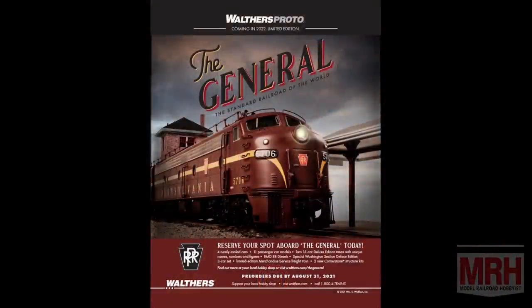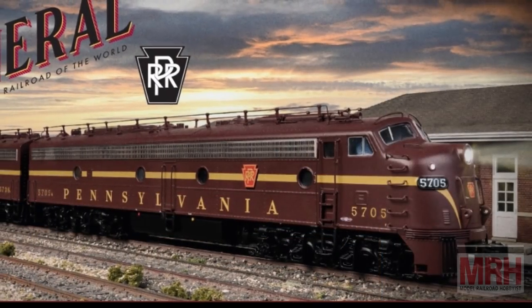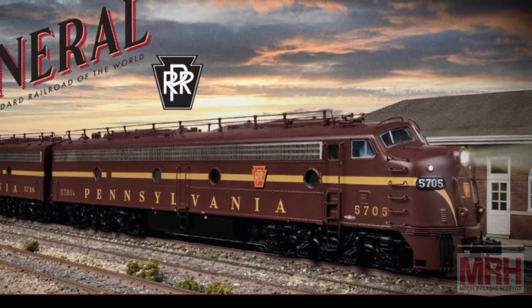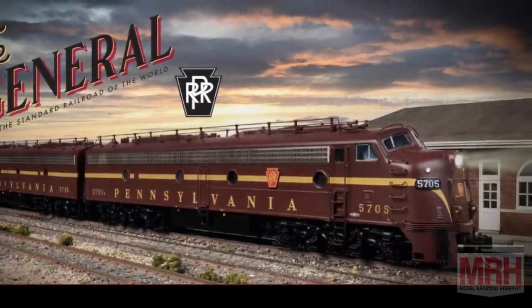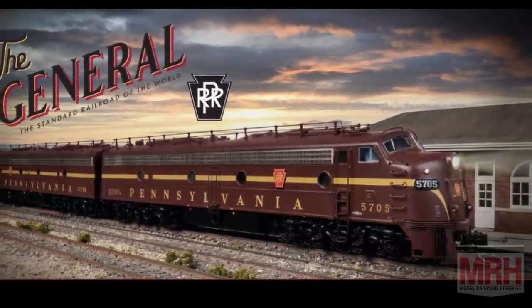Speaking of the General, Walthers has announced a brand new name train in their passenger fleet — the Pennsylvania Railroad General. This train ran from Chicago to New York, with connections to Washington D.C. Four of the cars are completely new tooling. This train is powered by Walthers Proto EMD E8 locomotives, absolutely beautiful in two Tuscan red paint schemes — the five-stripe and the single-stripe — both available with standard DC or LokSound 5 DCC decoders, factory installed. This is a very special train that you would see in the 1960s, and this is an 11-car consist in their new line of passenger cars.